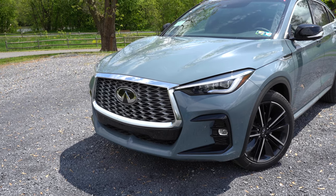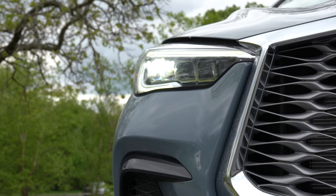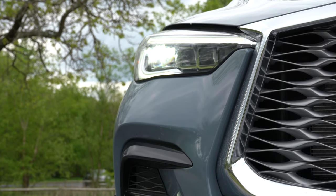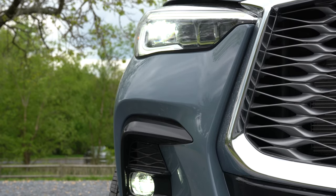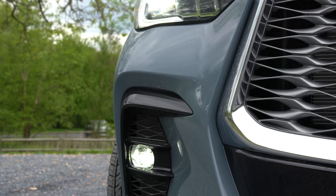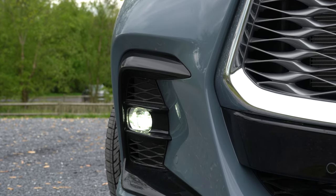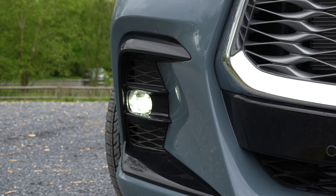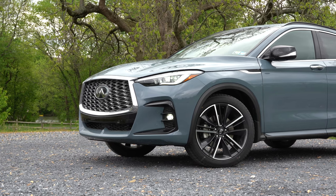To the sides, LED headlights come standard on the QX55 with the automatic feature, meaning when it starts to get dark they will turn on automatically. Signature LED daytime running lights also come standard, along with integrated LED fog lights down below — yes, they are LEDs as well.